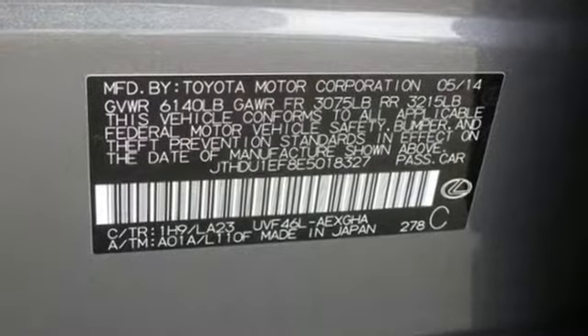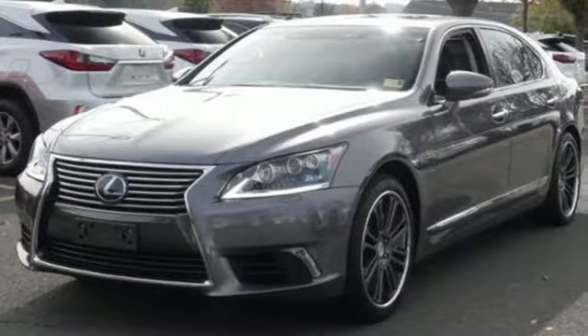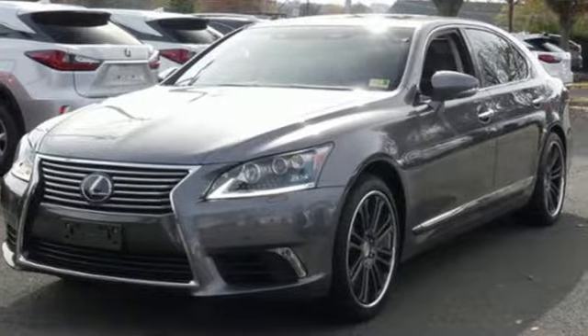Car and Driver finds the attention to finish and detail in the interior of the LS borders on the obsessive. Lexus inspired design, relentless innovation, incredible performance.